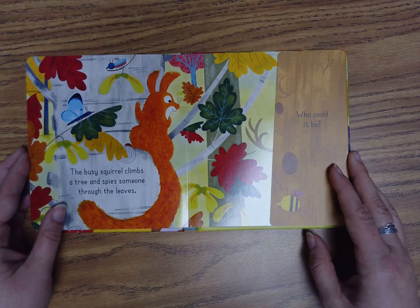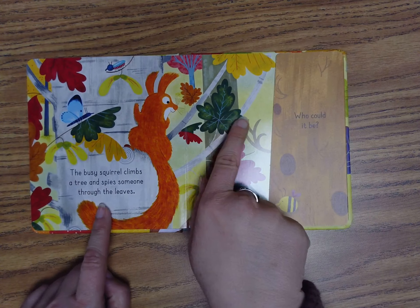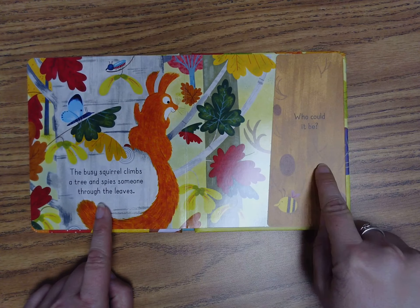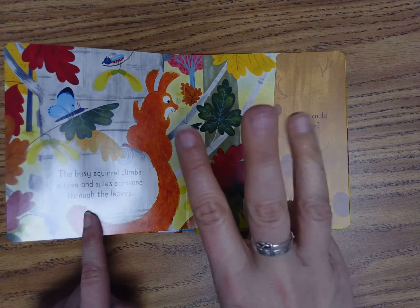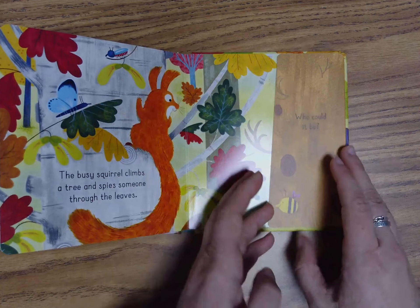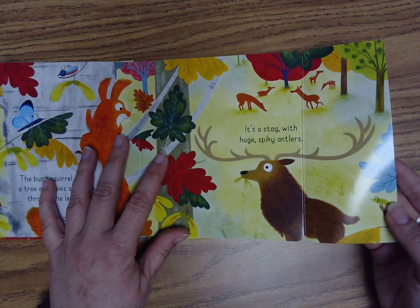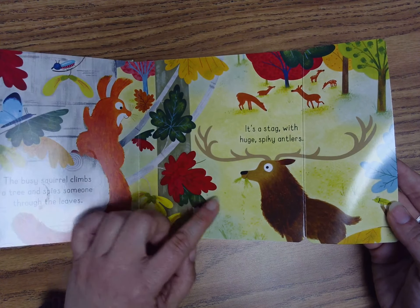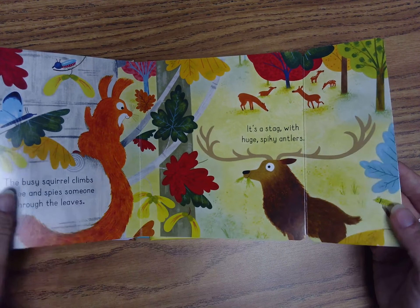The busy squirrel climbs a tree and spies someone through the leaves. He's looking all the way to here. Who could it be? One, two, three, open. It's a stag with huge, spiky antlers — here he is. And look, he's eating something. Let's turn the page.